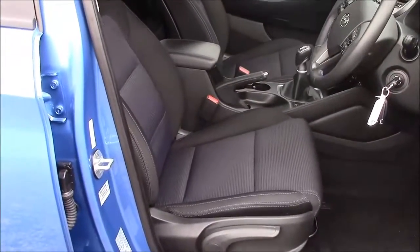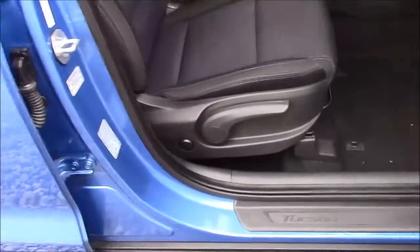Moving into the front of the vehicle, we have the same cloth interior running throughout with a height-adjustable driver's seat. And on the driver's door, you'll find your electric mirror adjustments along with your automatic folding mirrors.